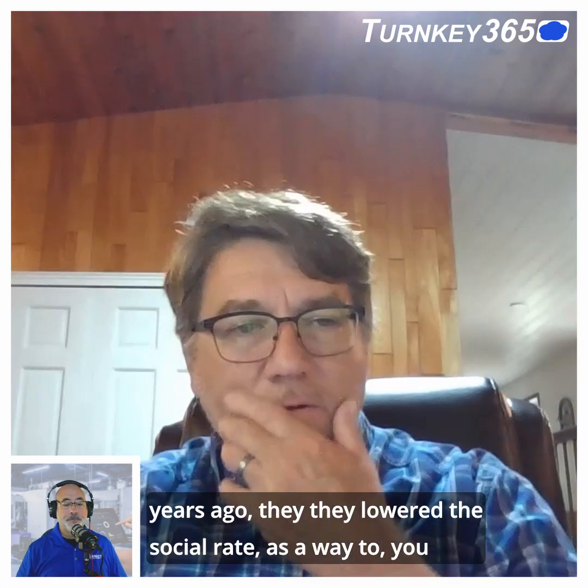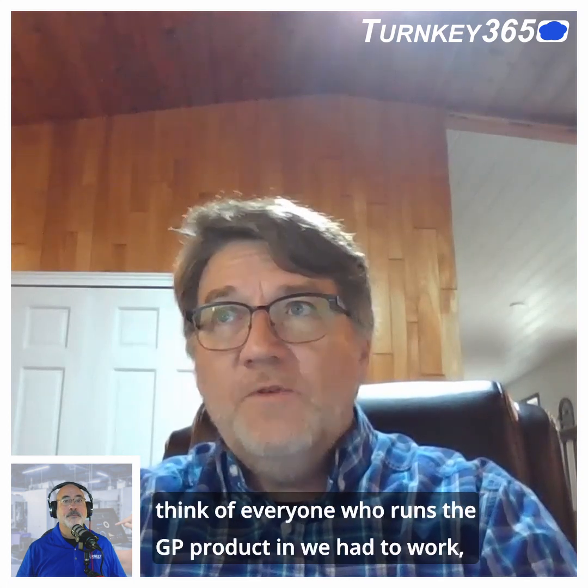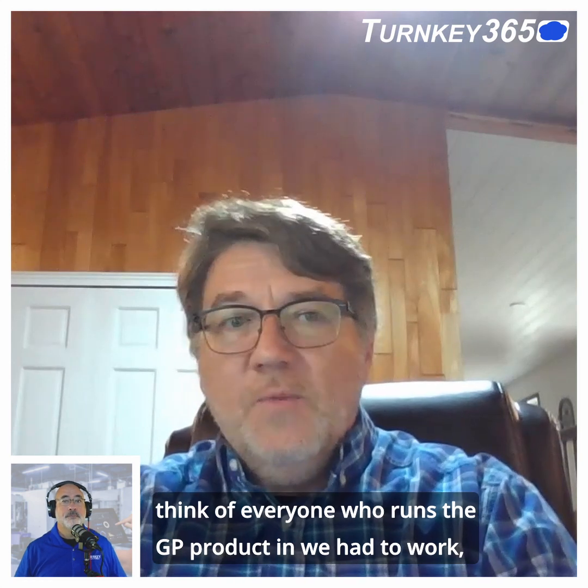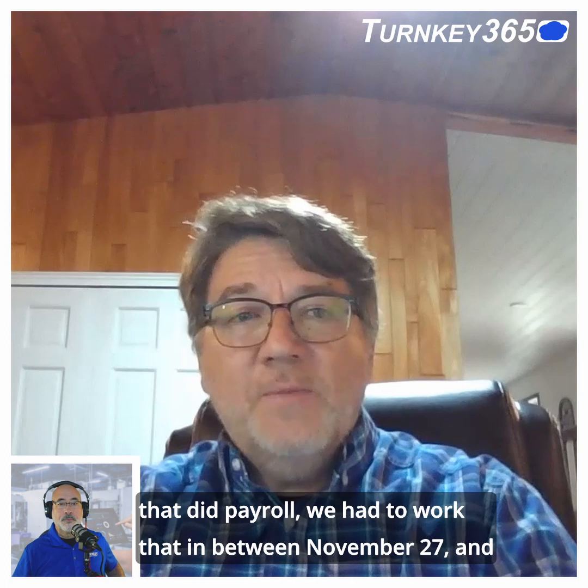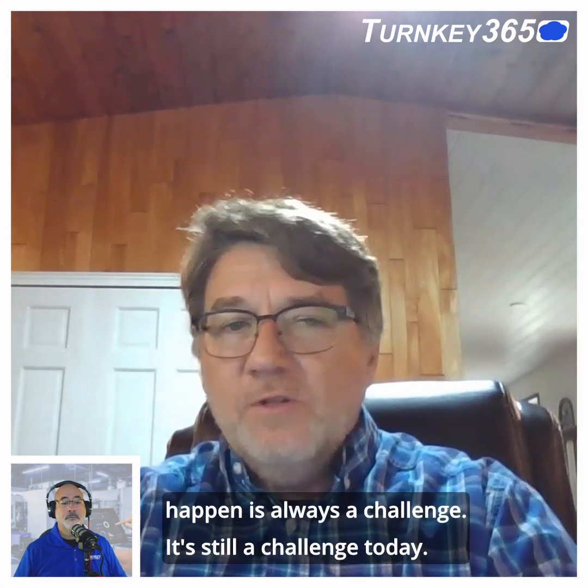You told me a story about a change in the social security rate. What was that about? Years ago, they lowered the social security rate as a way to make it easier for businesses. The software had it pretty much hard-coded at the time, and we needed to, as a group of consultants, touch all of our customers in a very short period of time. If you think of everyone who runs the GP product and did payroll, we had to work it in between November 27th and the first paycheck of the next year. It's just not enough time to get it all done — getting people lined up, scheduled, ready, and understanding that it needs to happen is always a challenge. It's still a challenge today.